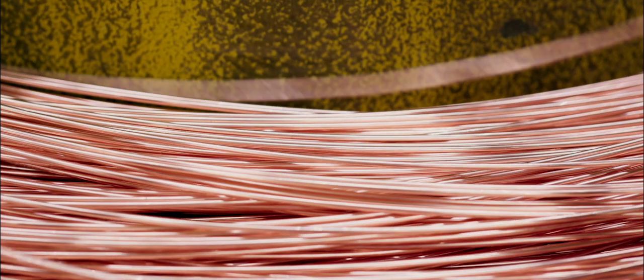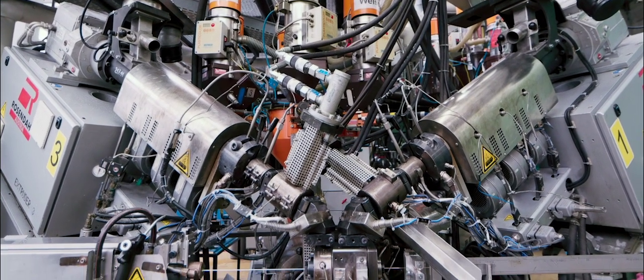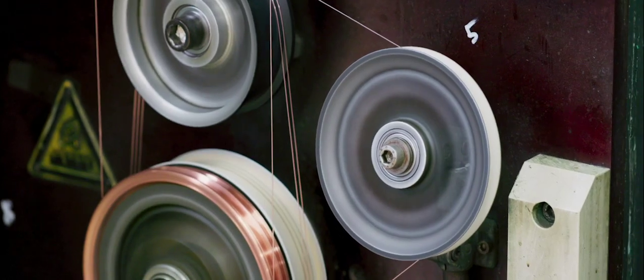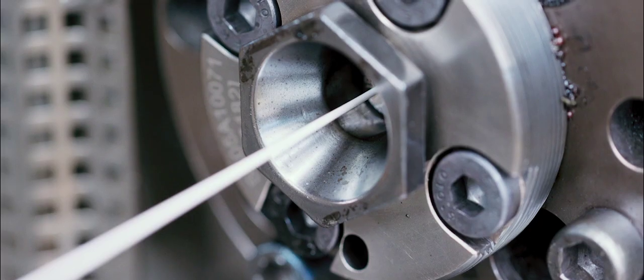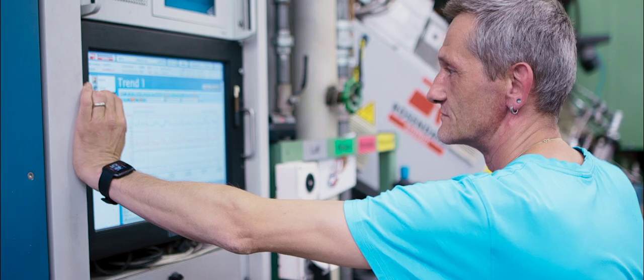For copper data cables, up to four different insulation layers can be applied simultaneously to a copper wire from 0.4 to 0.8 mm, with the number of extruders in the wire's production. Production speeds of up to 2,000 m per minute are possible.